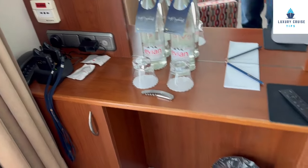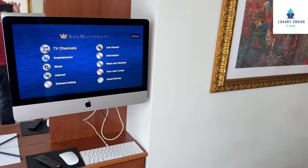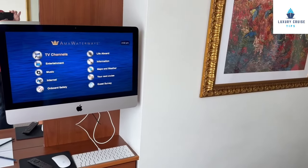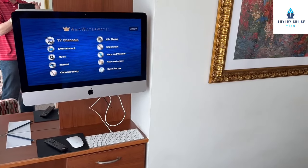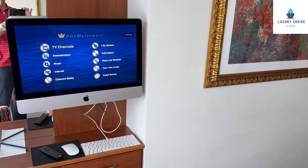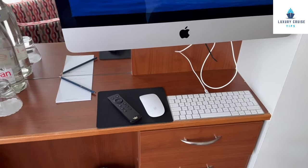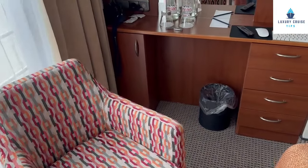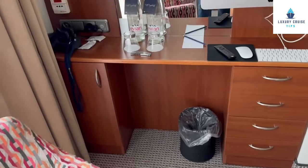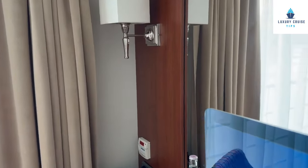The TV has movies, TV channels, and all the information about your cruise. There is a keyboard for internet access, a remote control, a keypad, and a mouse. There is no chair at the desk, but you can swivel the nearby chair around. The desk is fairly shallow, but you can put a laptop there. There is also a full-length mirror and a lamp.